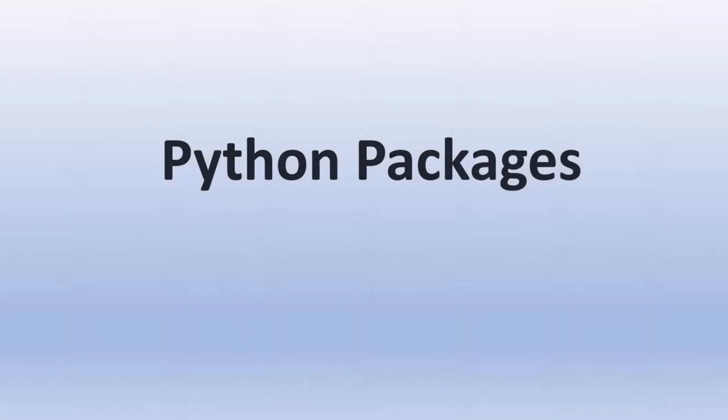Hello everyone, welcome to my new video. In this video we are going to learn about Python packages.